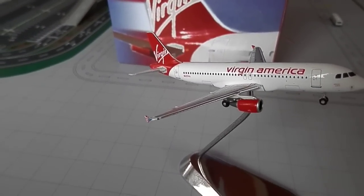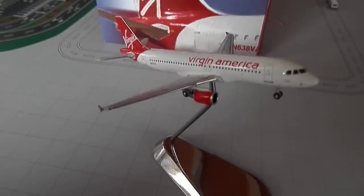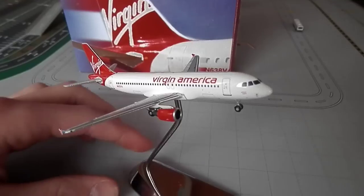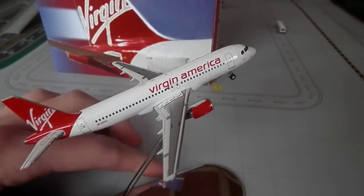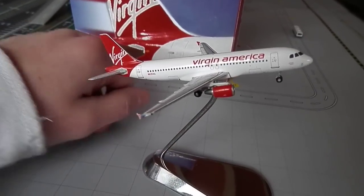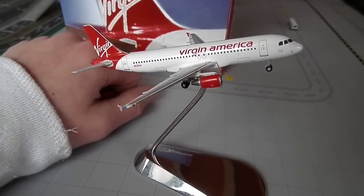They aren't really doing too great right now, but Richard Branson can just give them the money practically. Philadelphia has five flights a day in the summer, and I'm pretty sure it's four flights now because I think they dropped one San Francisco flight.